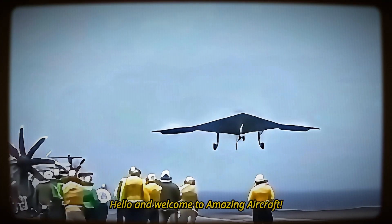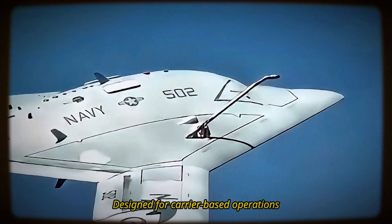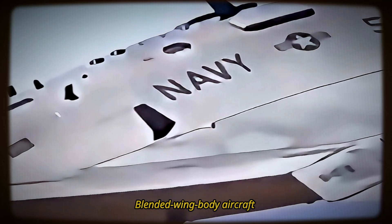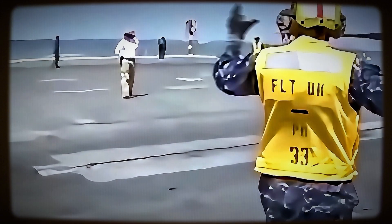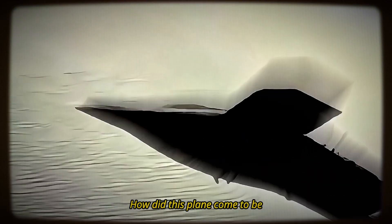Hello and welcome to Amazing Aircraft. Today we're exploring the incredible X-47B. This is a groundbreaking unmanned combat aerial vehicle designed for carrier-based operations. Developed by Northrop Grumman, the X-47B was part of the U.S. Navy's Unmanned Combat Air System demonstration program. This tailless, jet-powered, blended wing-body aircraft can perform semi-autonomous missions and aerial refueling, and is one of the first unmanned aircraft to take off and land successfully on an aircraft carrier. Let's dive into its story.